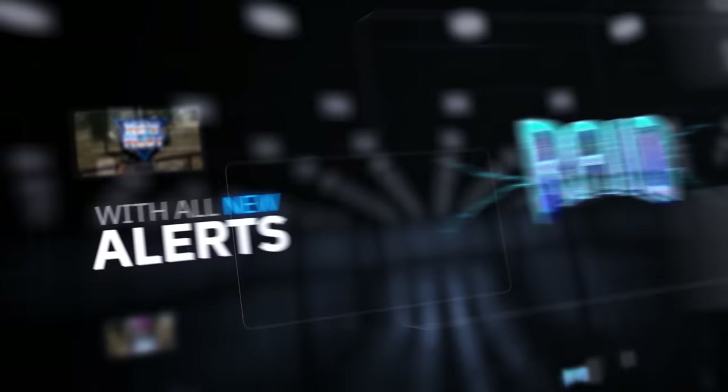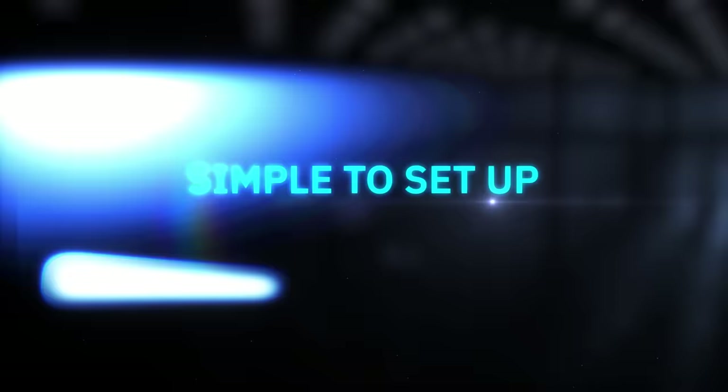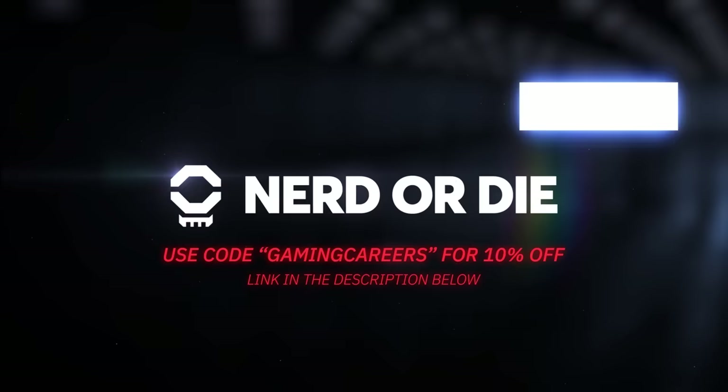Just before we jump into the tips, a quick message from today's video sponsor. Nerd or Die make the best free and premium overlays, alerts, widgets and sound effects for your live stream. I've used Nerd or Die for my live stream for years, way before I started the Gaming Careers YouTube channel. You can use the link in the description below as well as the coupon code GAMINGCAREERS for an extra 10% off.